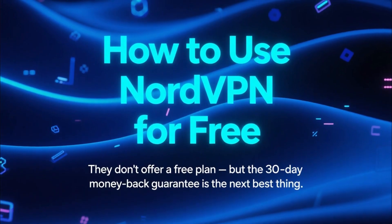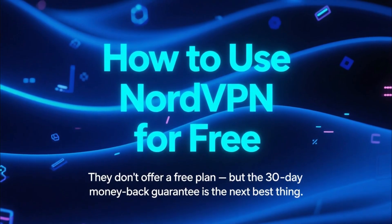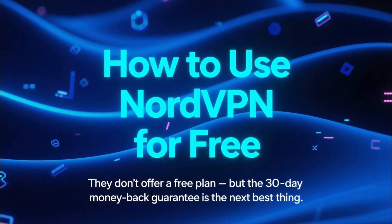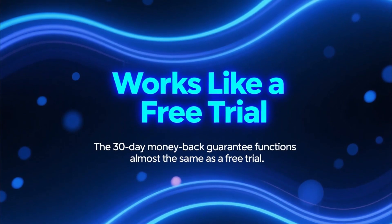Here's the deal: they don't offer a traditional free plan, but what they do offer is basically the next best thing — the 30-day money-back guarantee. And honestly, it works almost exactly like a free trial.